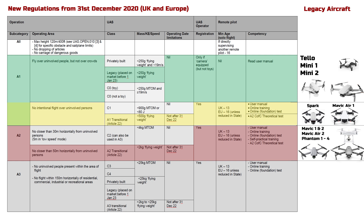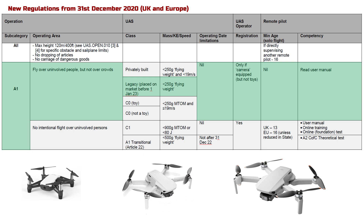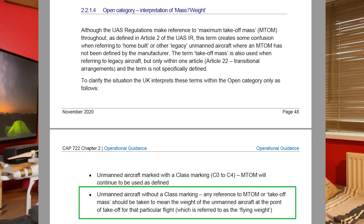The new ISA drone regulations are centered on risk, largely based on the maximum takeoff mass of the aircraft, illustrated in categories A1 to A3 and C0 to C4, with A1/C0 having the least regulatory restrictions and A3/C4 the most restrictive. In the UK, the Mini 2 will natively fall within the A1/C0 legacy category because the Civil Aviation Authority has interpreted the maximum takeoff mass to be the flying weight of the aircraft.